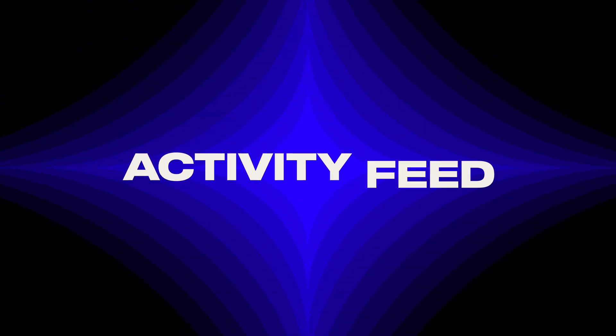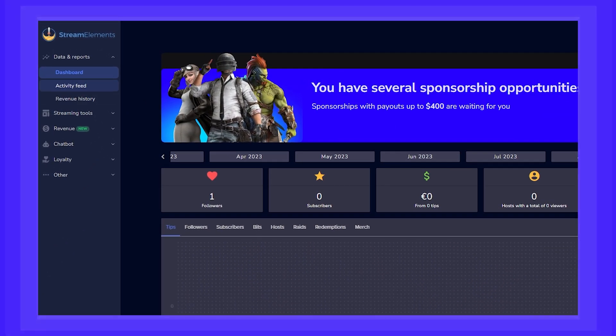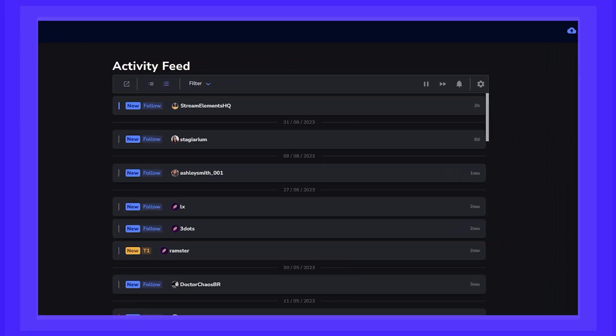All of that other stuff that we talked about is great, but if there's one thing you really need to do, it's to be able to pay attention to what's going on while you're streaming. You want to be able to thank all of your viewers for supporting you. So the way to do it is to use our activity feed. Our activity feed is a feature that lets you check all incoming events, such as new followers, new subscribers, new tips, and more. This way, you're always on top of everything at a glance.